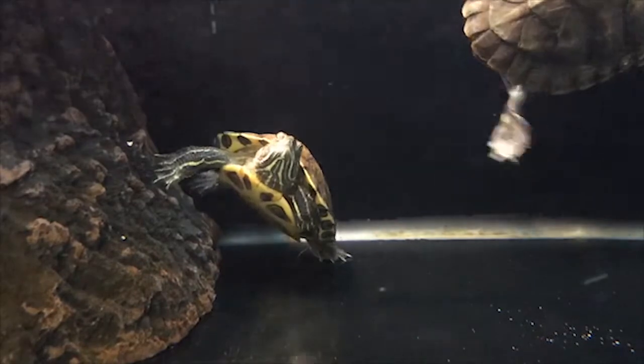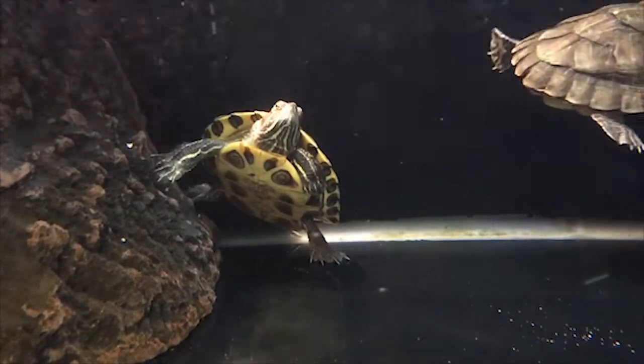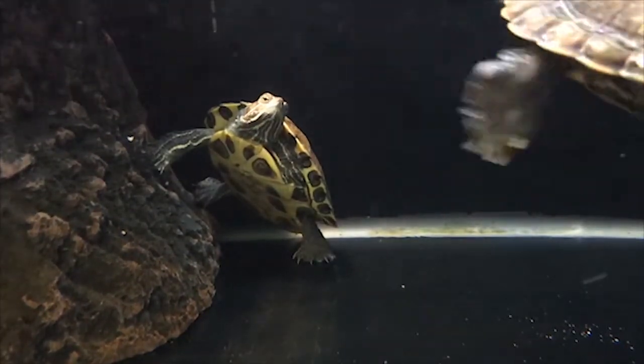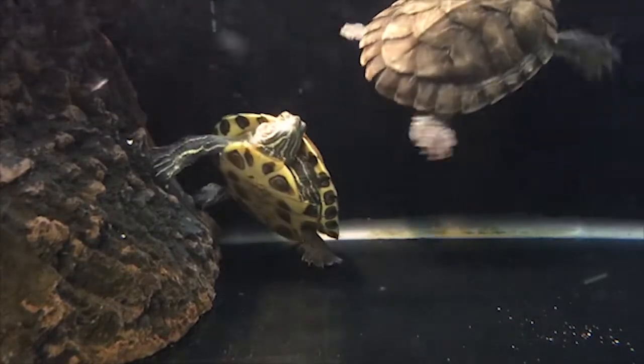Where does Salmonella come from? Salmonella can come to human bodies from many sources. The most common sources are eggs, chicken, as well as meat. Some other sources are reptiles, turtles, dogs, cattle, pigs, ducks, and flies.